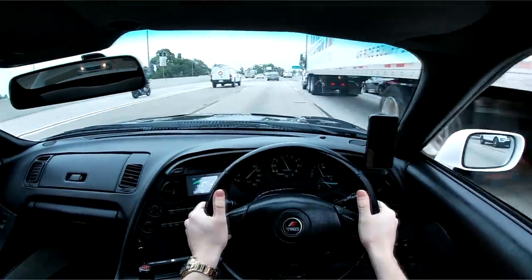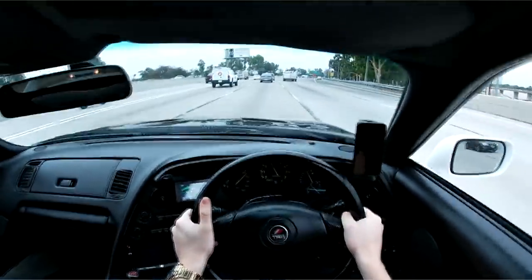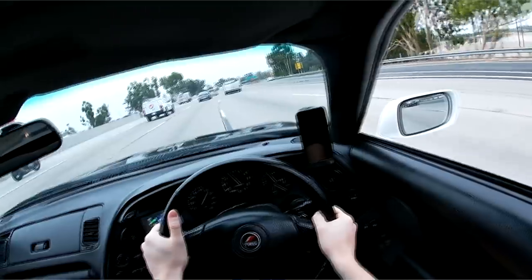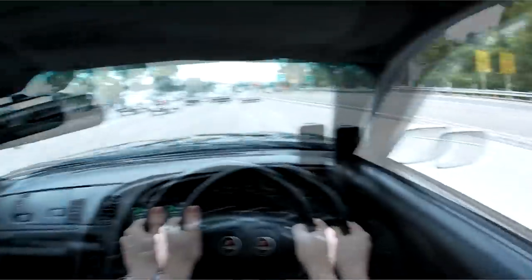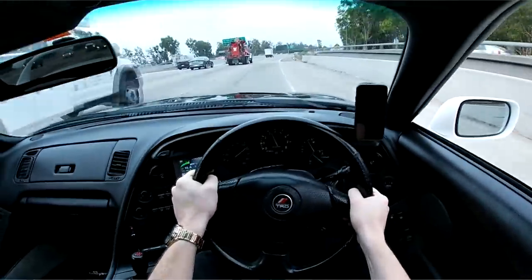Not everyone that has a fire extinguisher is a ricer, like I said. But if you have it mounted in a very unusual spot where you can't reach it if you were pinned in a collision — well, you're screwed.